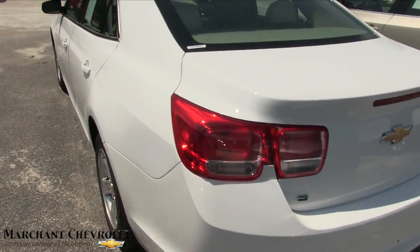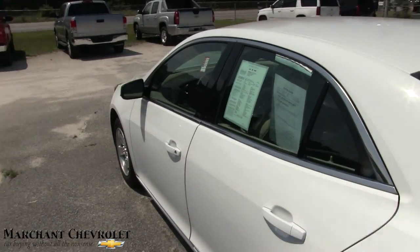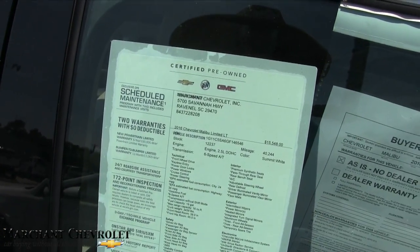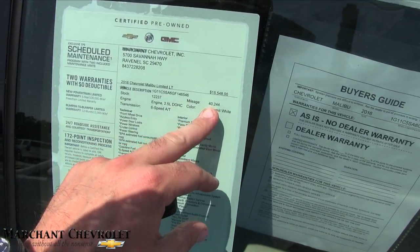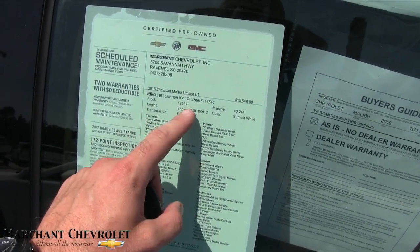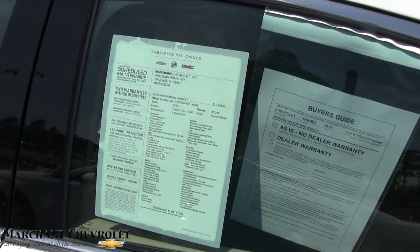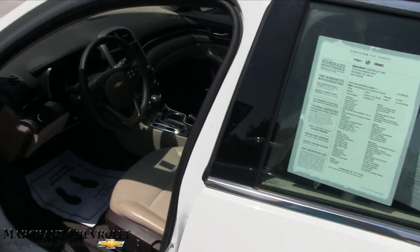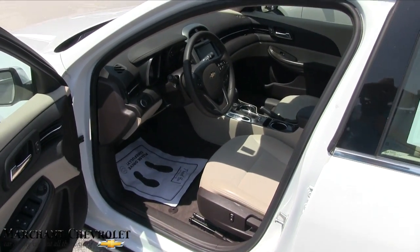Pretty solid vehicle for the most part. Also, certified pre-owned — it's going to come with a ton of additional warranty on that service agreement. This one's got 40,244 on the mileage. The price is $15,548. 2.5 liter dual overhead cam up under the hood. It does come with warranty, which is always good. What a good price for a vehicle like this.